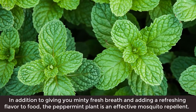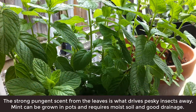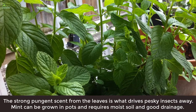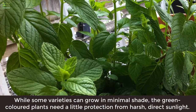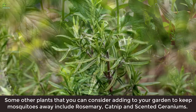4. Peppermint: In addition to giving you minty fresh breath and adding a refreshing flavor to food, the peppermint plant is an effective mosquito repellent. The strong pungent scent from the leaves is what drives pesky insects away. Mint can be grown in pots and requires moist soil and good drainage. While some varieties can grow in minimal shade, the plants need a little protection from harsh direct sunlight.